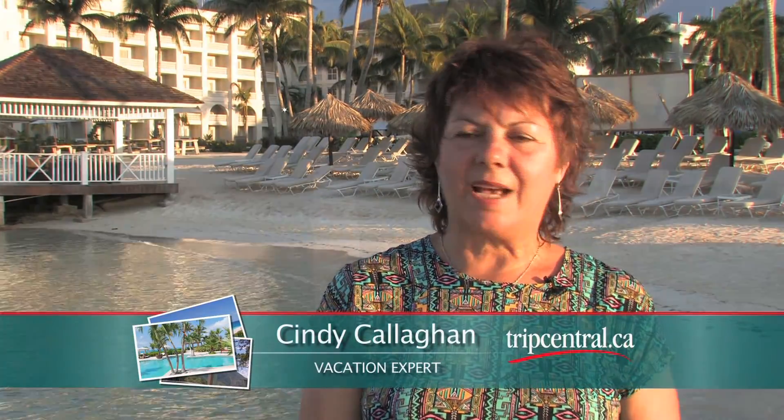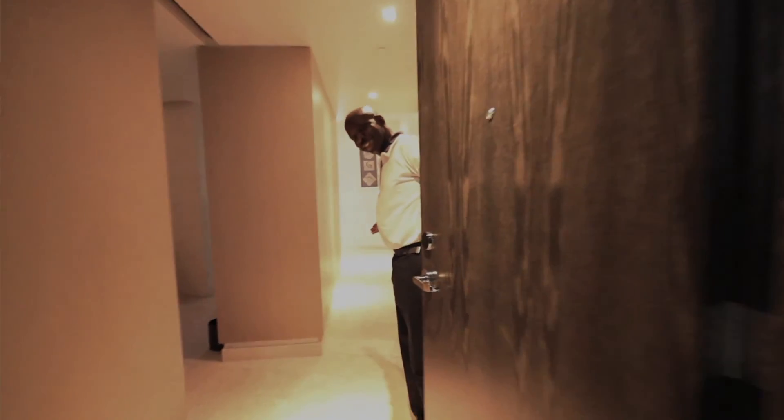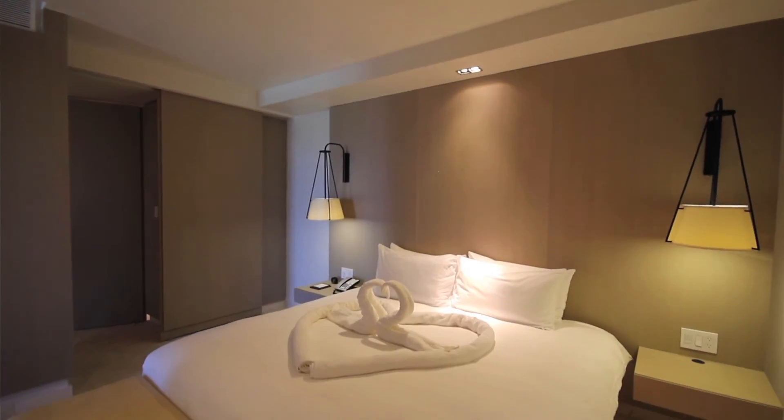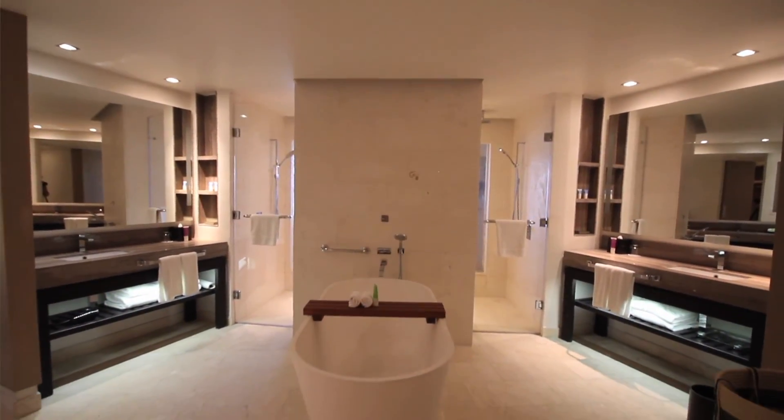The one-bedroom butler suites are massive. They come with your own private butler that will look after you from check-in to check-out. All the staff are always smiling.